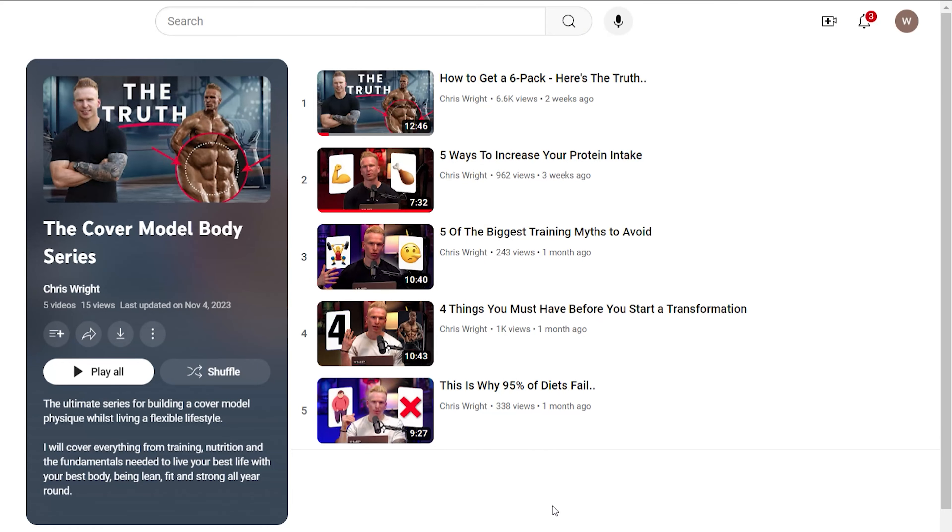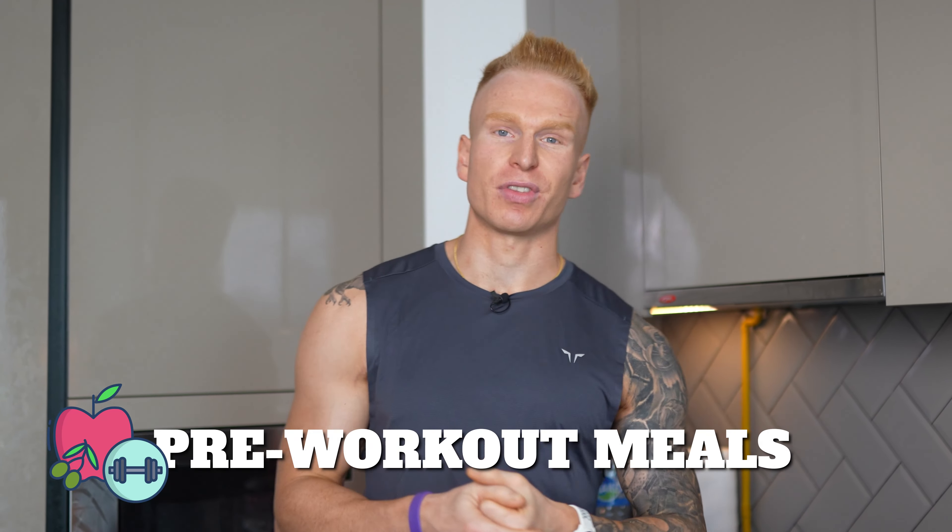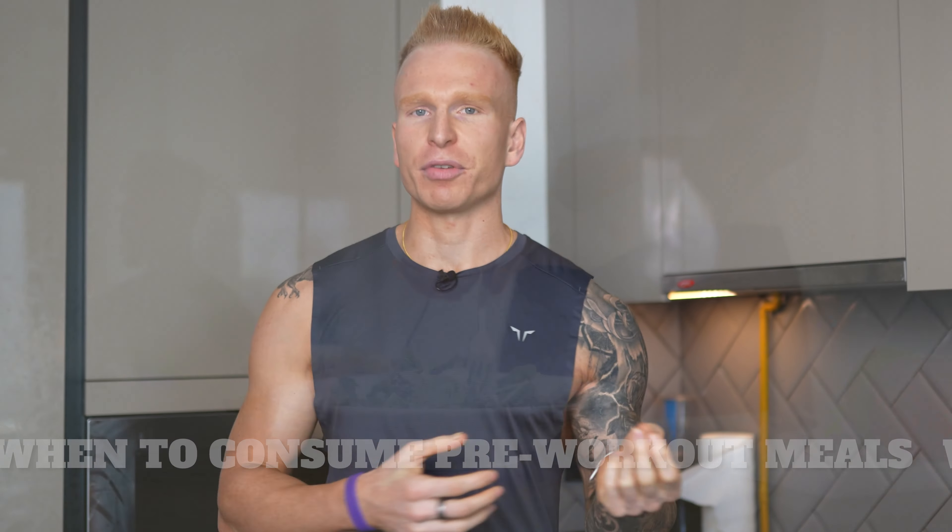What's going on guys, welcome back to the YouTube channel and the Cover Model Body series, where I'm going to teach you how you can build a cover model physique. Today I'm going to talk to you about pre-workout meals — the kind of foods I would consume pre-workout, when to consume your pre-workout meals — and I'm going to give you a few options while I'm actually making my pre-workout meal live.